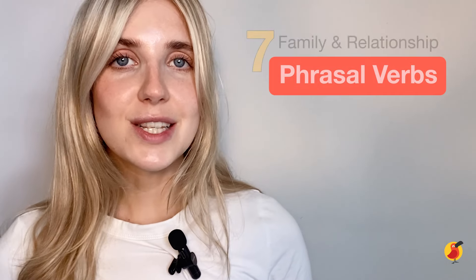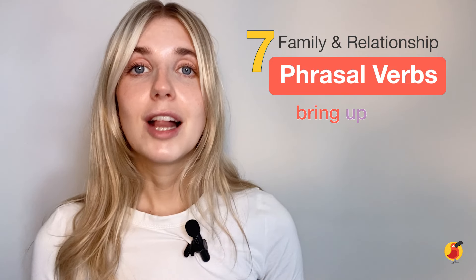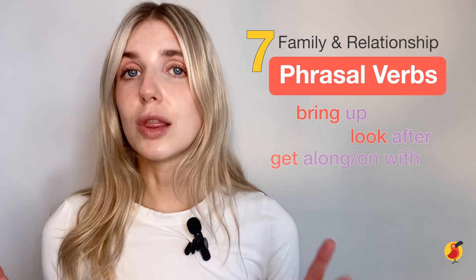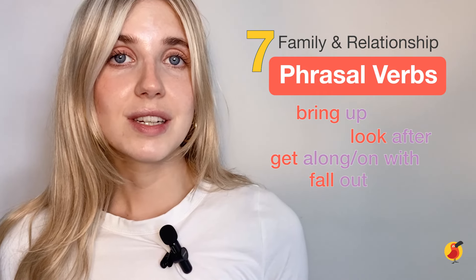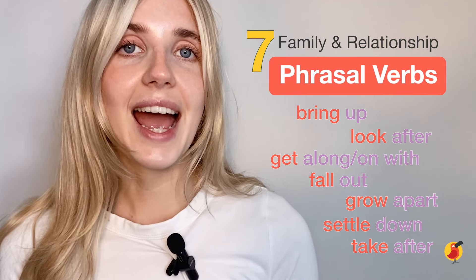Let's recap the phrasal verbs we've learned today. We had: bring up, look after, get along with, fall out, grow apart, settle down, and take after.